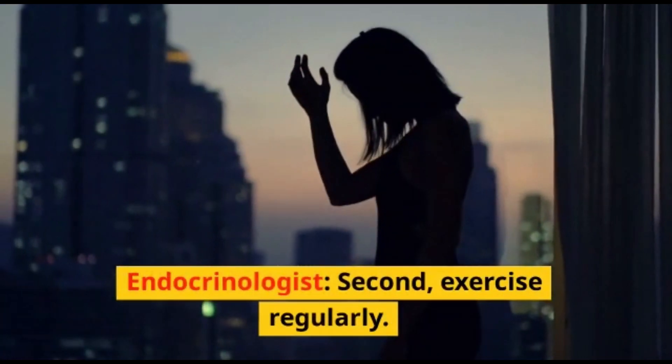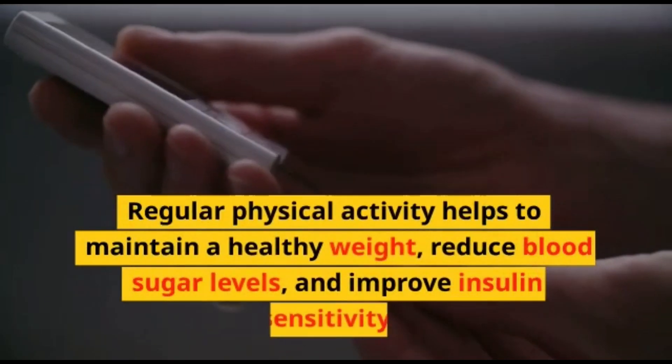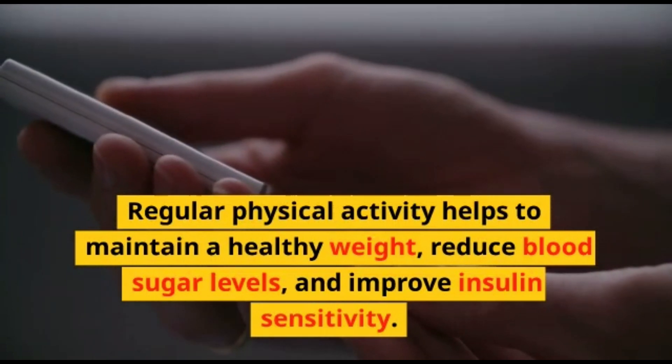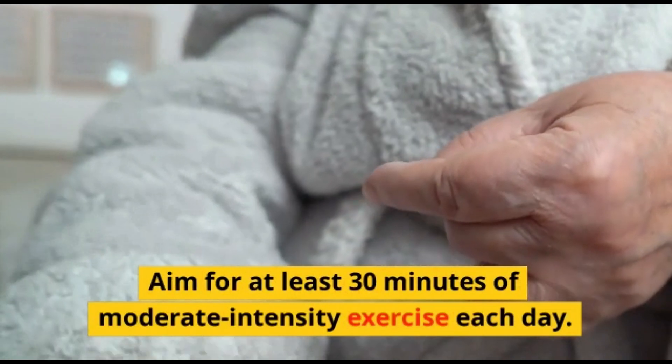Second, exercise regularly. Regular physical activity helps to maintain a healthy weight, reduce blood sugar levels, and improve insulin sensitivity. Aim for at least 30 minutes of moderate-intensity exercise each day.